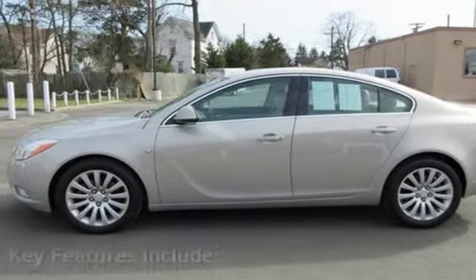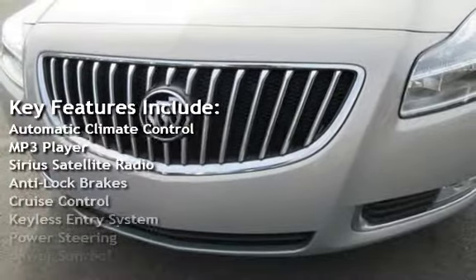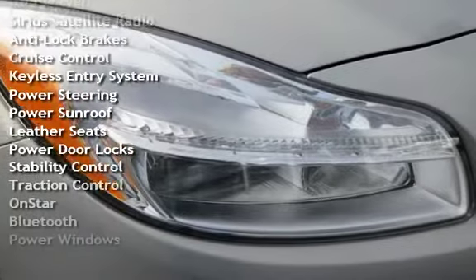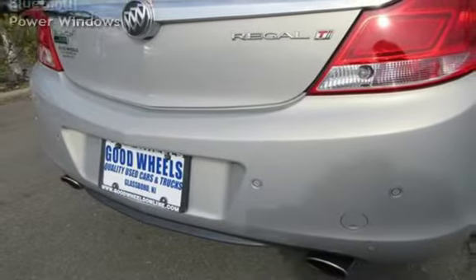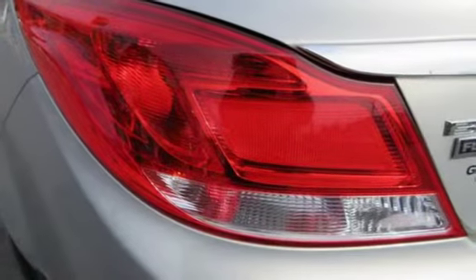Key features include automatic climate control, MP3 player, Sirius satellite radio, anti-lock brakes, cruise control, keyless entry, power steering, power sunroof, leather seats, power door locks, stability control, traction control, OnStar, Bluetooth, and power windows.